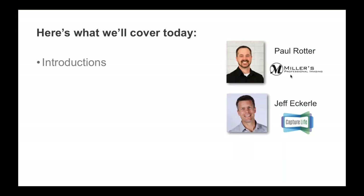Now I'll introduce you to my co-host for the webinar. He's the VP of Business Development for Capture Life, Jeff Eckerley. Jeff co-founded Capture Life three years ago and he's been working with photography businesses of all sizes to incorporate Capture Life's digital delivery benefits into their businesses. He has a deep background in building software platforms, but more importantly, the Capture Life solution was built from the perspective of a parent who buys professional photography.